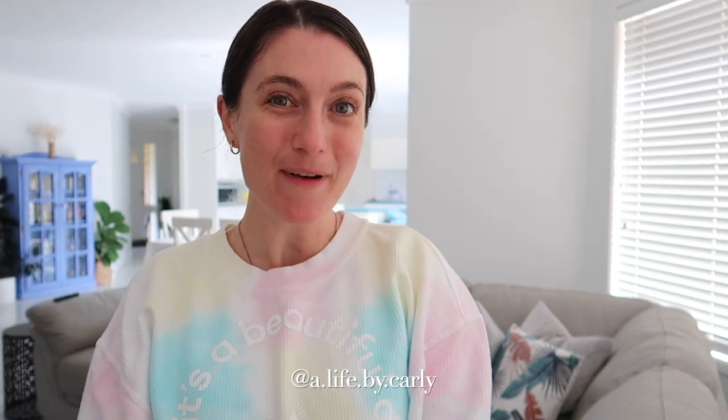Hey there guys, it's Carly. Welcome back to my channel, or hello if you're new here. In today's video, I am down at my parents' house. I am house sitting, looking after the animals while they're away on a little holiday.